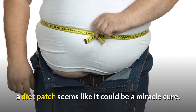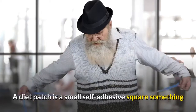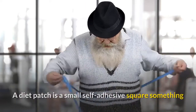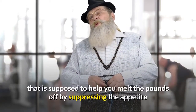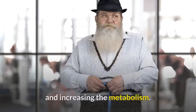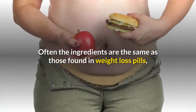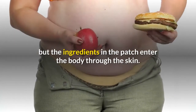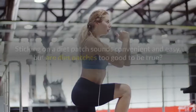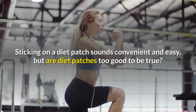With the obesity epidemic today, a diet patch seems like it could be a miracle cure. A diet patch is a small self-adhesive square, something like a bandage, that you place somewhere on your body. It is supposed to help you melt the pounds off by suppressing appetite and increasing metabolism. Often the ingredients are the same as those found in weight loss pills, but the ingredients in the patch enter the body through the skin. Sticking on a diet patch sounds convenient and easy, but are diet patches too good to be true?